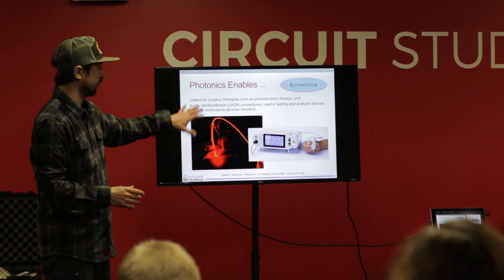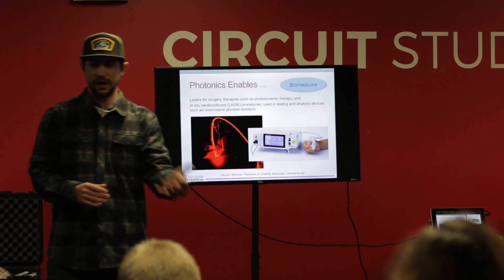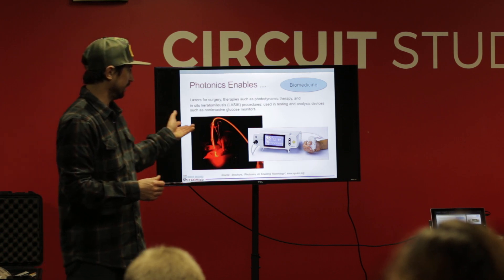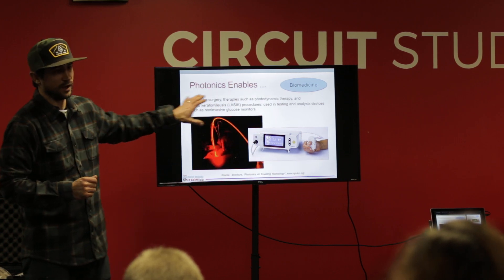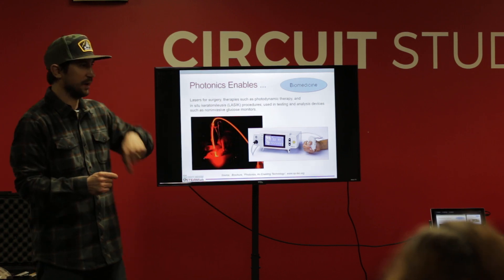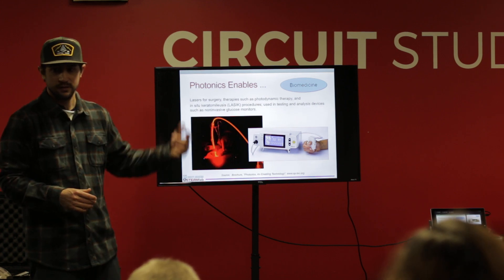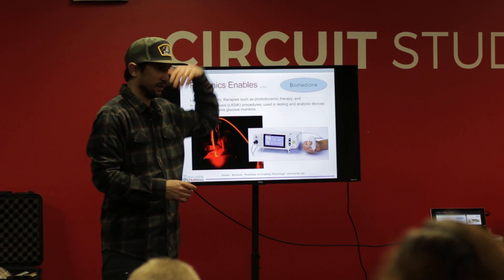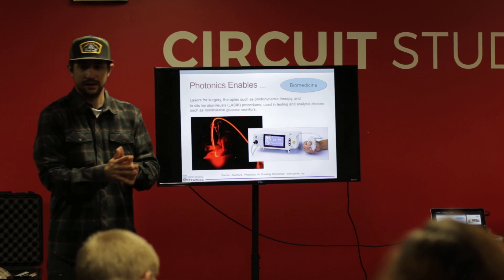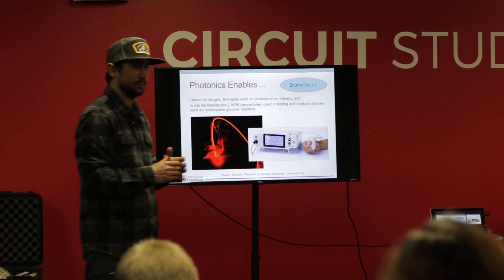That's what lasers really enable in medicine and biomedicine — the ability to cut your skin, your eye, anything very efficiently without all the collateral damage that knives cause. Also in biomedicine, there are little scopes they can send into your body through your mouth to take pictures of your intestines and stomach, or put into your ears. That's also part of photonics — sending a tiny camera into your body to take pictures.